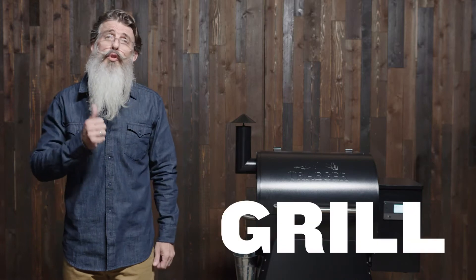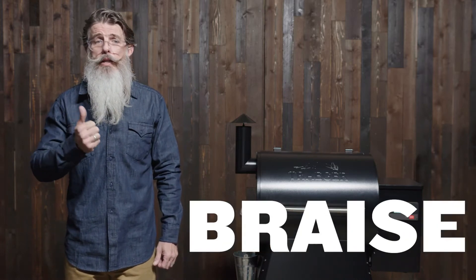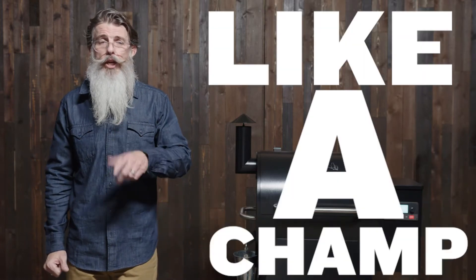You're going to be able to grill, smoke, bake, roast, braise, and barbecue like a champ. This workhorse is for anyone from barbecue pros to guys who are brand new to wood pellet grilling.